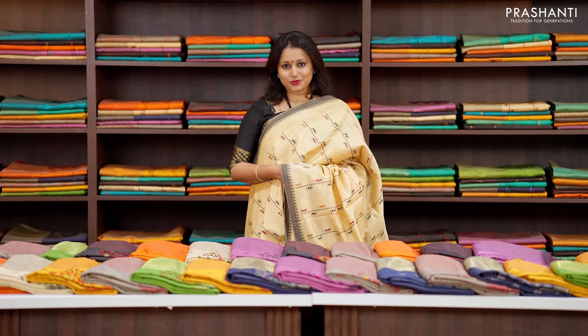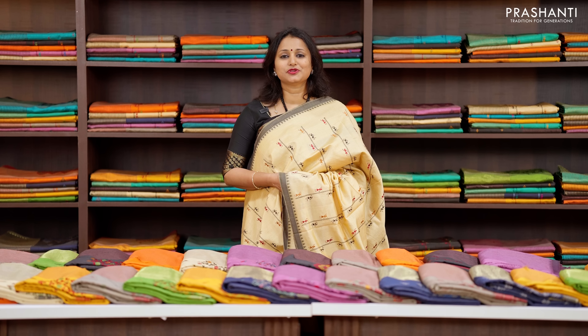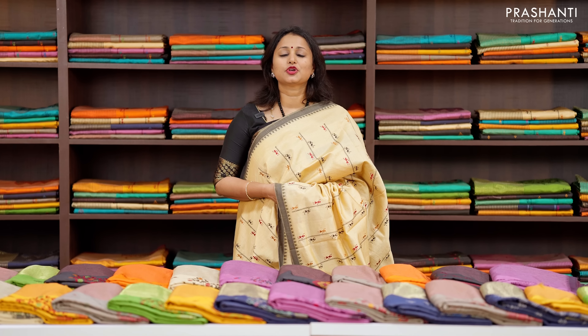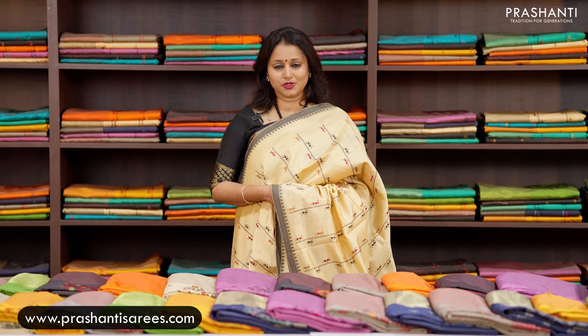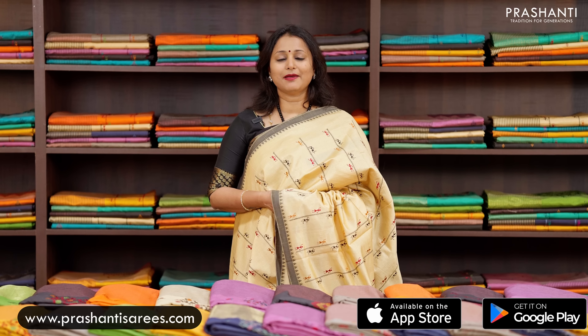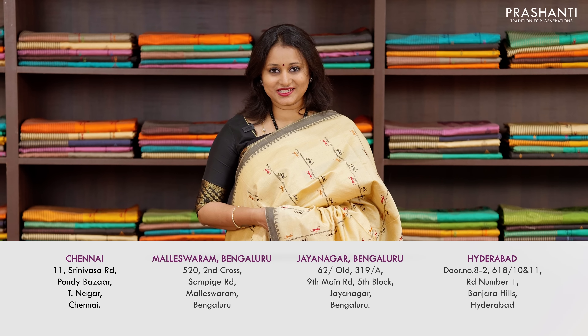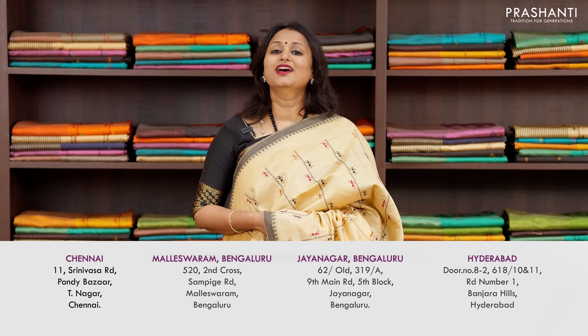I hope you enjoyed watching this video. All the saris and jewelleries showcased in today's video are available on our website. You can shop online at www.prishantisarees.com, and you can also download our app available on both iOS and Android. People in Chennai, Bengaluru and Hyderabad, we welcome you all to visit our store to take a look at the entire collection. Thank you for watching this video — have an enriching shopping experience at Prasanthi.